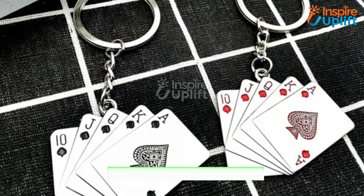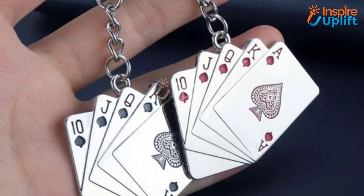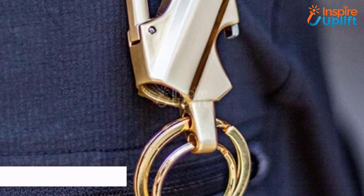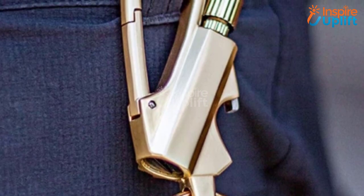At number 4 we have the playing card keychain. If you are a card game lover, this is a highly suitable car keychain for you. Don't stay away from your passion for cards even when you are driving your wagon, car, or bike.